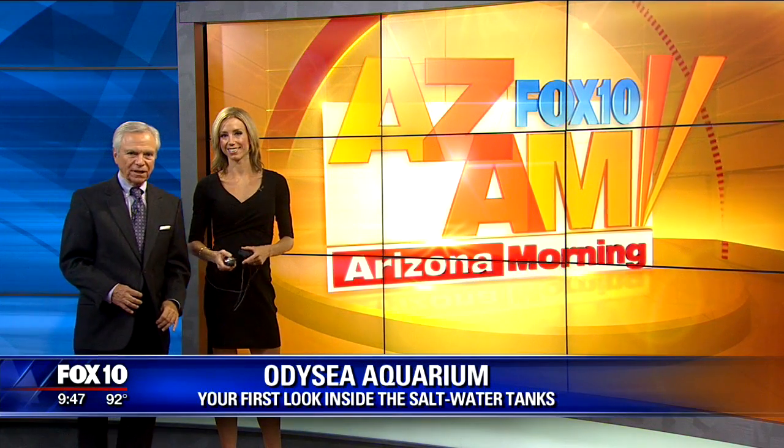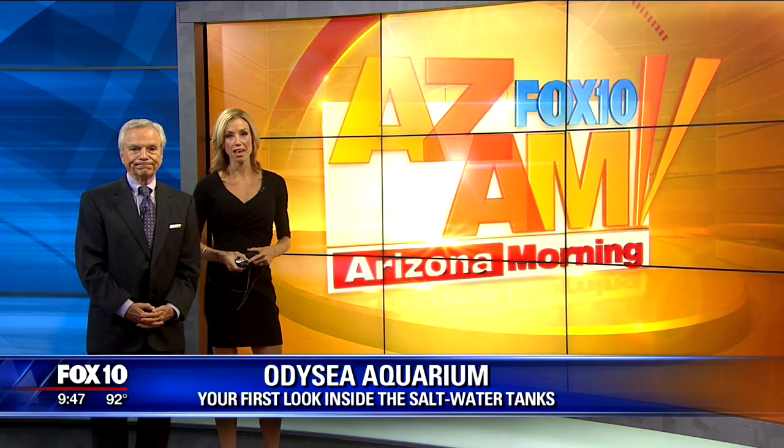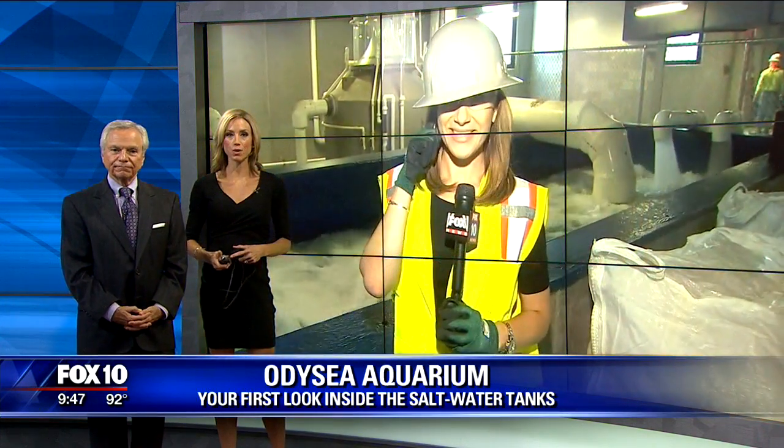The new Odyssey Aquarium will open next month along the Loop 101 in Scottsdale. You can see it when you drive up the 101. Liz is live with our first look inside the aquarium.